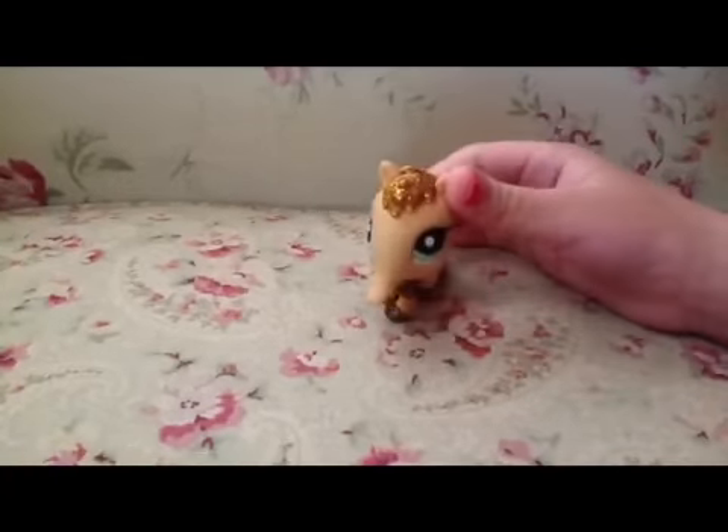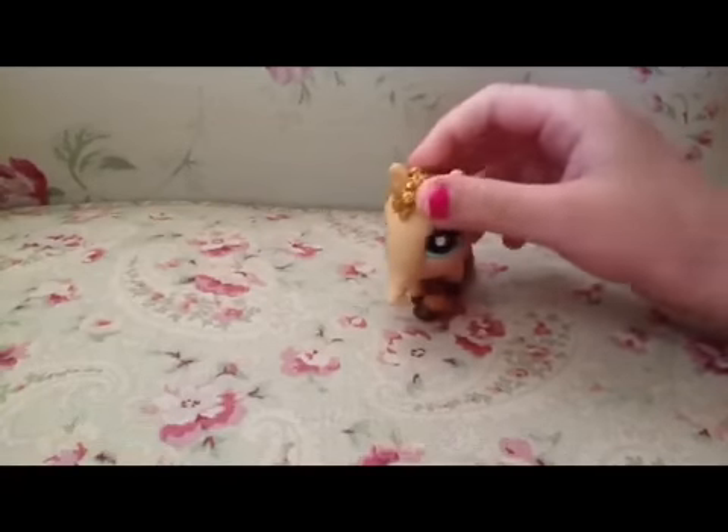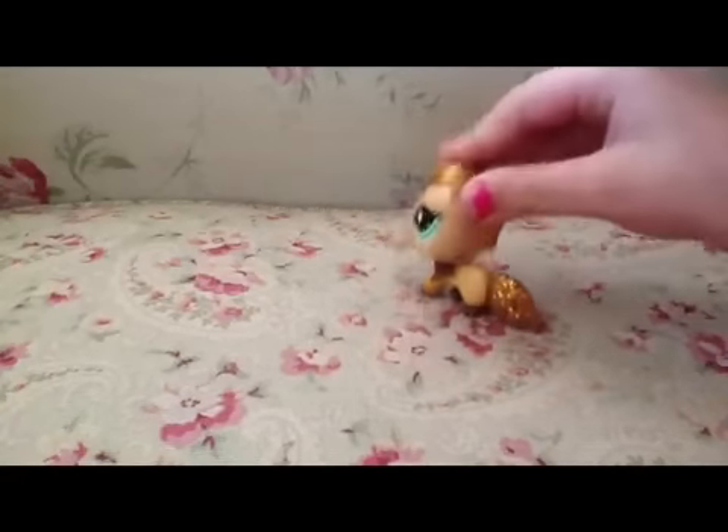Hello! This is me, Henry, and I'm going to show you how to make an LPS school. So, here we go.